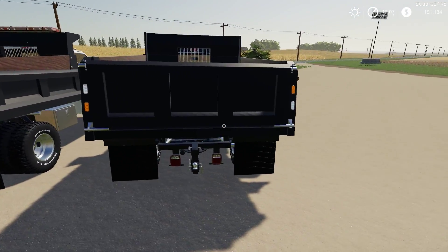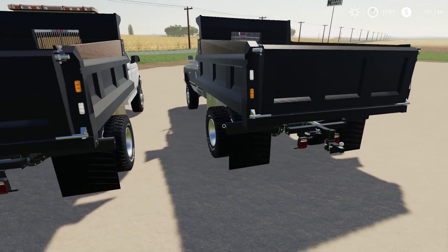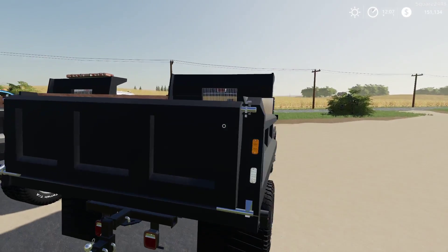Around back there's a bumper pull hitch, very nicely done. We have mud flaps and lights in the back. This thing looks awesome and it's a pretty big dump bed.